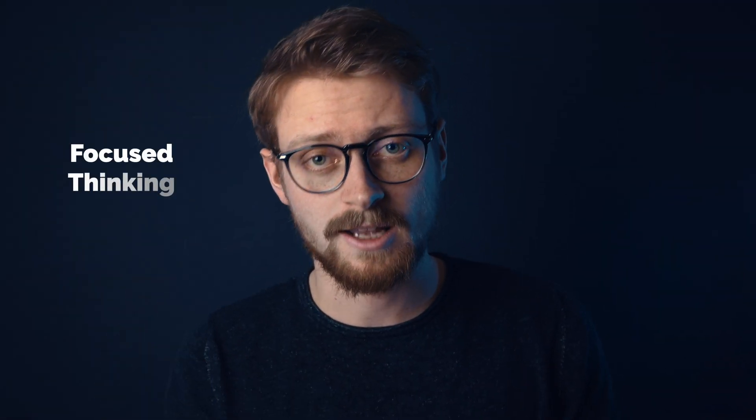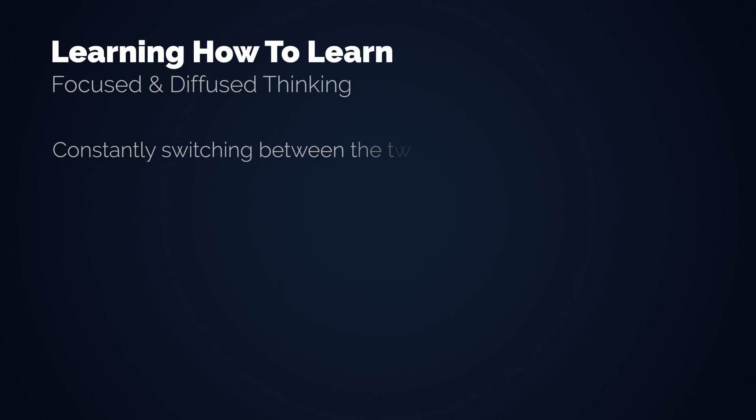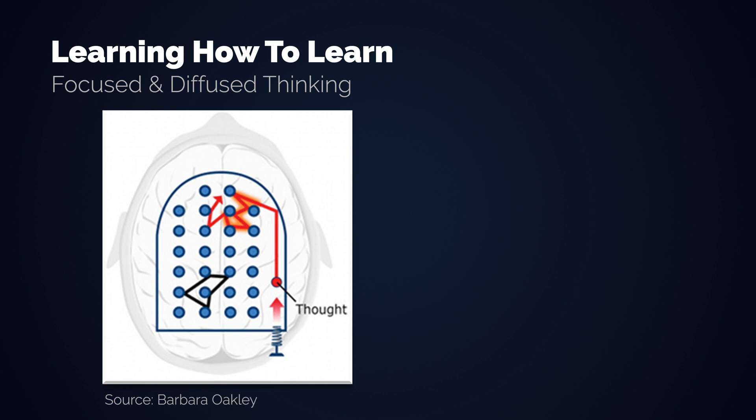Learning something new involves two systems: focused thinking and diffused thinking. You are never in both at the same time, but switch between them during the day. Both are essential. Professor Barbara Oakley came up with an easy-to-understand analogy for the two modes: a pinball machine. When in focus mode, we are intensely concentrating on a specific problem. This degree of concentration is often necessary, however it has some downsides — what if the solution to the problem you are trying to understand is not in the area you are currently thinking it is?